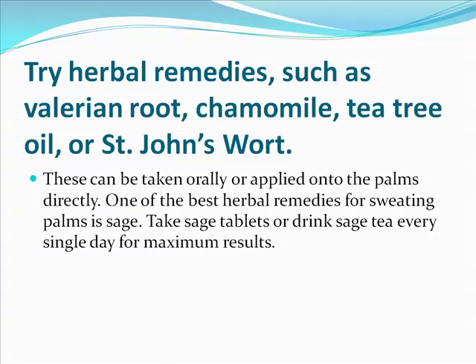Try herbal remedies. Valerian root, chamomile, tea tree oil, or St. John's wort work wonderfully to prevent and decrease excessive hand sweating. These can be taken orally or applied onto the palms directly.